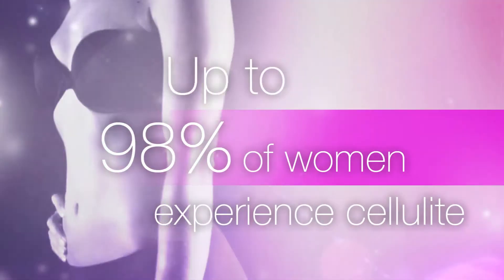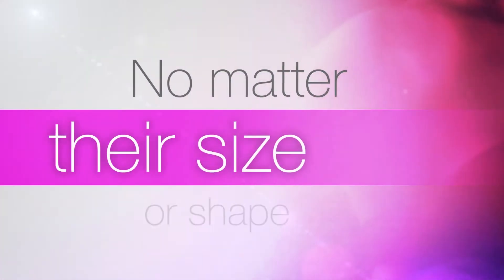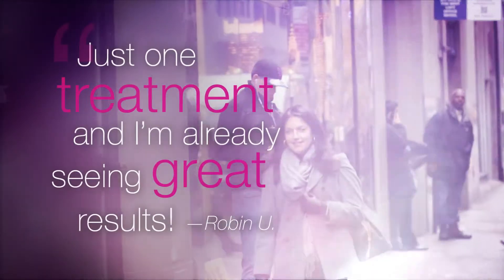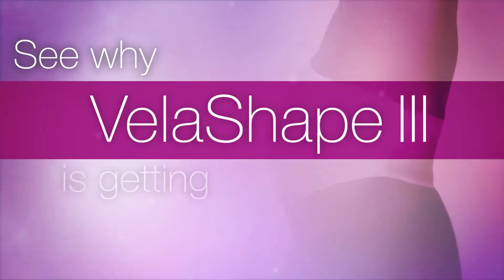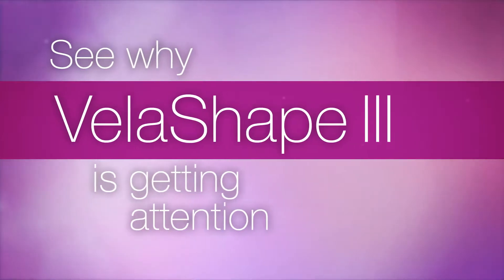Up to 98% of women experience cellulite, no matter what their size or shape, and no matter how much they diet or exercise. See why VelaShape is getting attention in some of your favorite magazines and on television shows across the country.